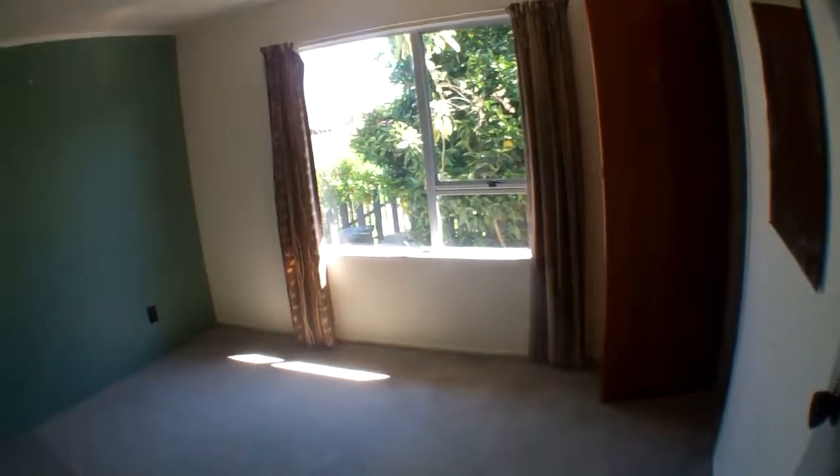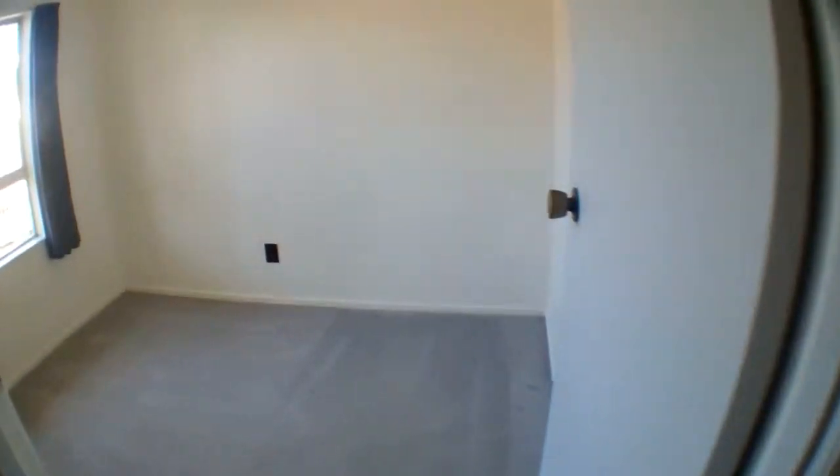Here we have the master bedroom. And at the end of the hallway, the third room.